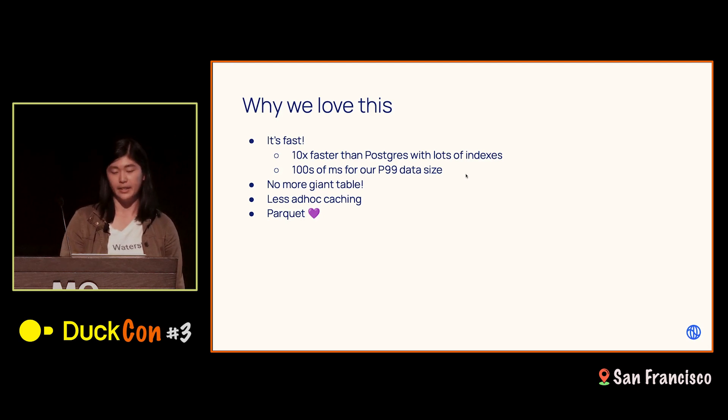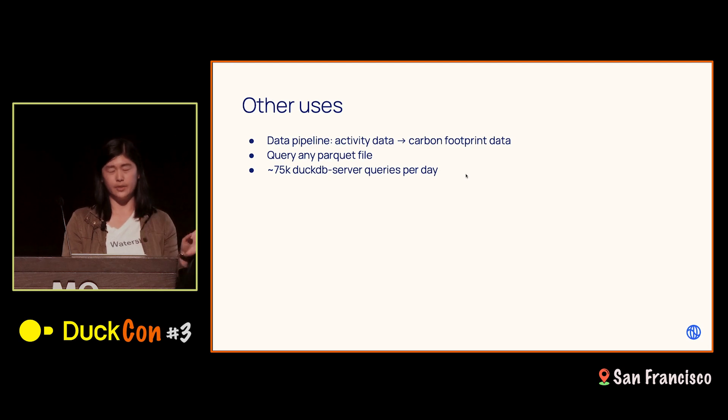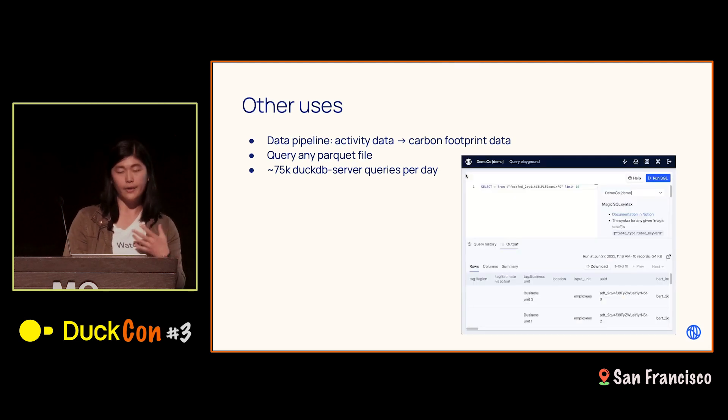We also use DuckDB in a bunch of other ways at Watershed. One other main use case is our data pipeline, converting activity data into carbon footprint data across a bunch of different steps — a very different use case from fast analytics, where we're basically doing a lot of writes, and we've appreciated all the write speed-ups in recent versions. We also have a tool that lets you query any Parquet file that Watershed knows about, useful for debugging. Our DuckDB servers see about 75,000 queries per day in production.